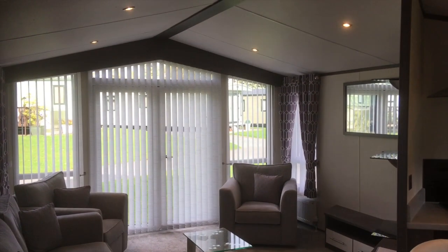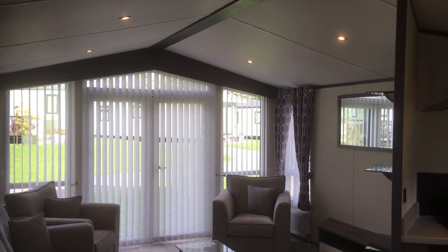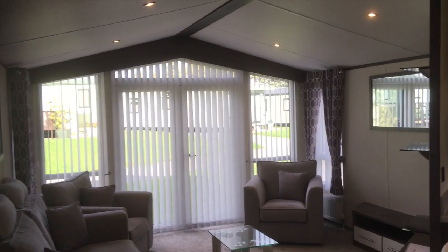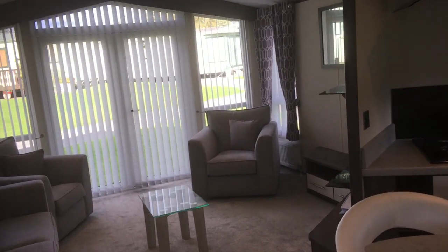So here we have the 2018 Atlas Portfolio Holiday Home. It's a 39 by 12, so it's a nice size, pre-owned, just come in.